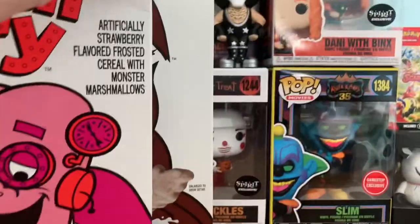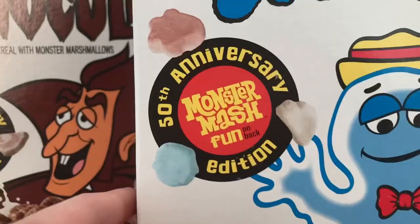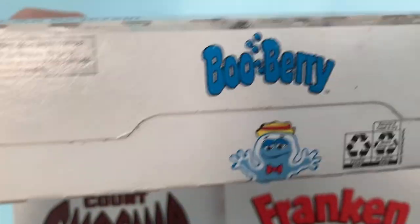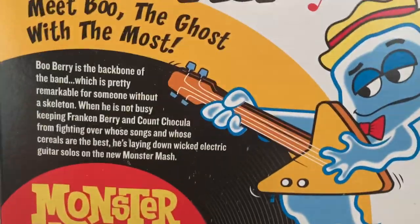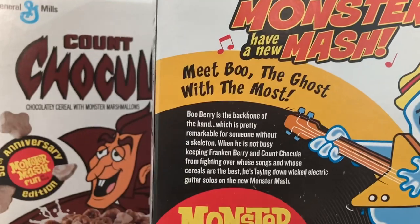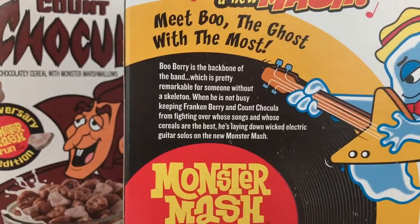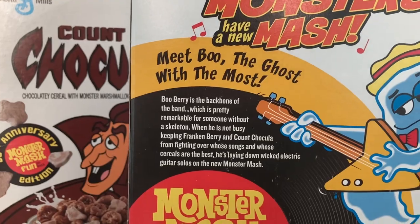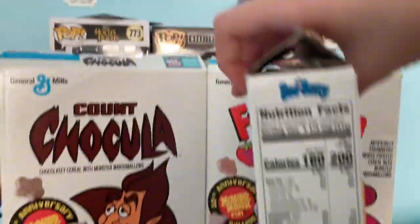Now we're gonna move on — Boo Berry. I actually made a short of this with my brother, and it will be coming out soon. Here's the Boo Berry box. On the back it says: meet Boo, the ghost with the most. Boo Berry is the backbone of the band, which is pretty remarkable for somebody without a skeleton. When he's not busy keeping Frankenberry and Count Chocula from fighting over who's songs and cereal are the best, he's laying down wicked electric guitar solos on the new Monster Mash. Here's his dance and some nutritional facts.